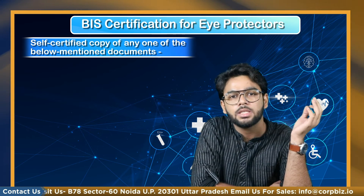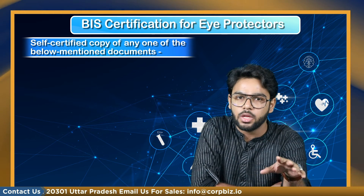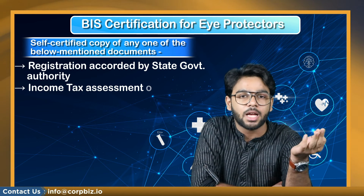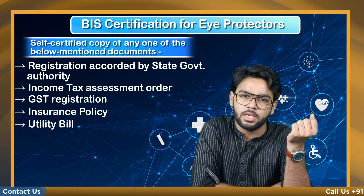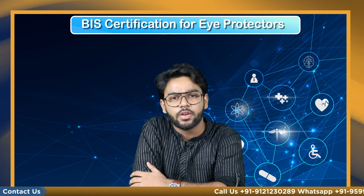A self-certified copy of any one of the documents for authenticating the firm's premises — latest ones that are not more than three months old — including registration accorded by the state government authority, or trade license, income tax assessment order, GST registration, insurance policy, utility bill, etc.